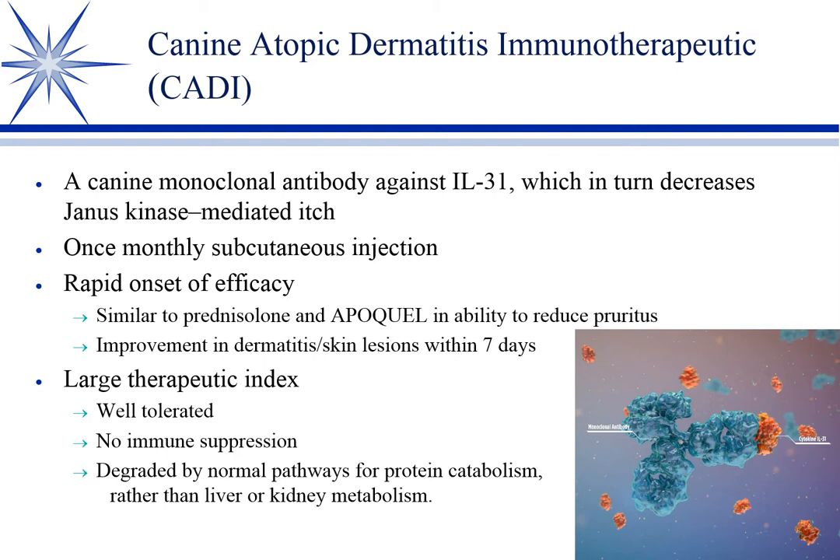One thing to point out about Apoquel: there are certain cases of pruritus that are not steroid-responsive. For reasons we don't know, food allergies don't respond to steroids very well, and neither does sarcoptic mange. If you put a dog with sarcoptic mange on steroids, it's still going to itch most of the time. Apoquel works on non-steroid-responsive conditions — basically, if it's itchy, it seems to work, regardless of the underlying disease.